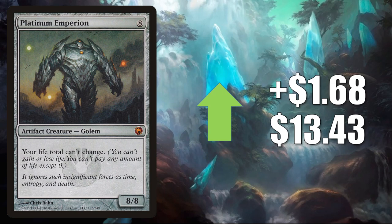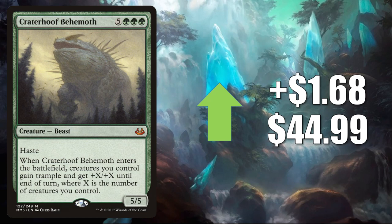Craterhoof Behemoth — the one from Modern Masters 2017 — up $1.68 to $44.99. This has seen increased Commander play in Abomination of Llanowar and more. Also, this gets play in Legacy Elves, and it did get a Command Zone mention as well as a Tolarian Community College mention this week.